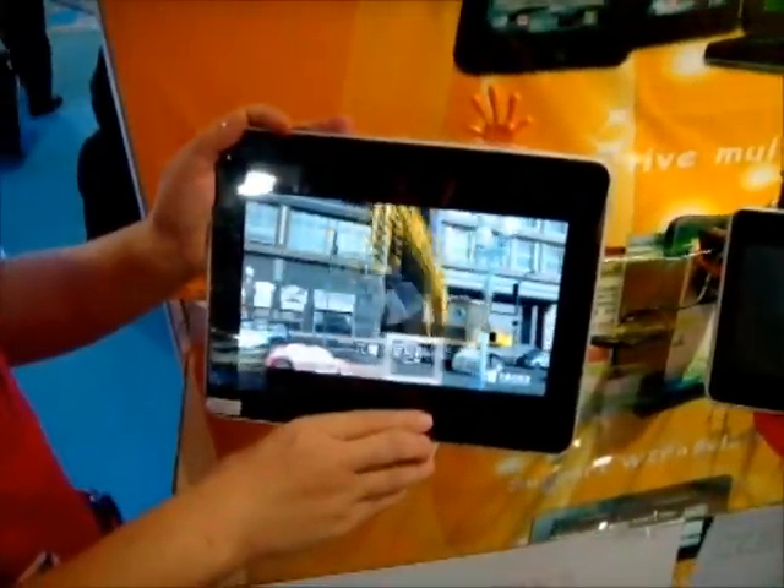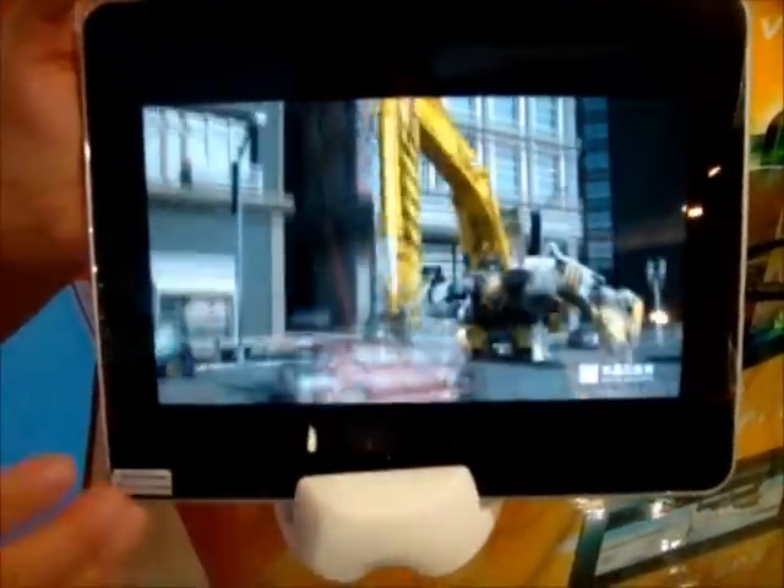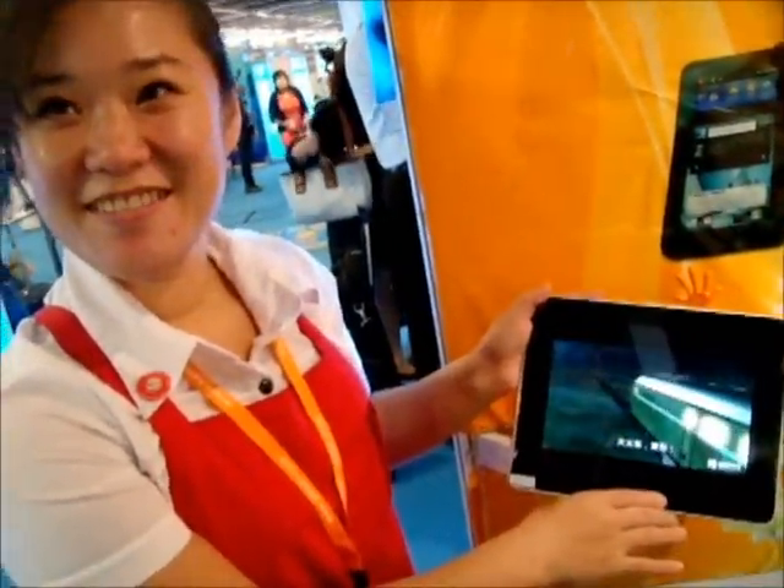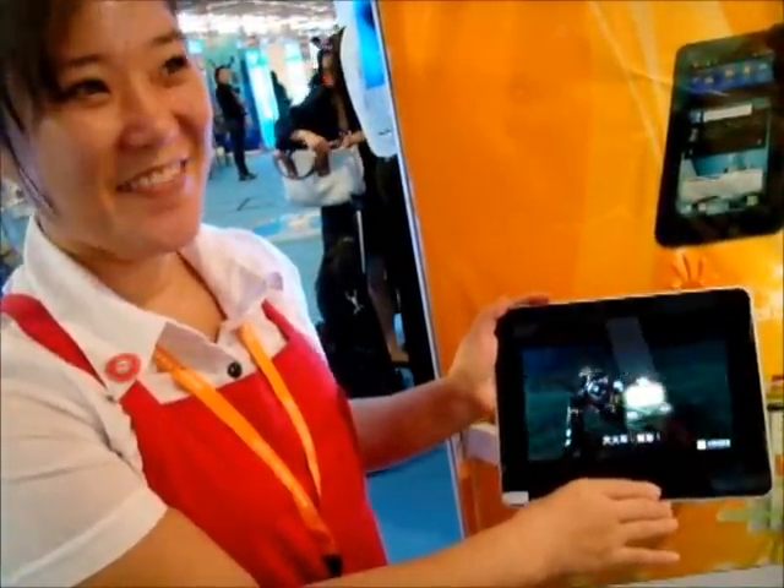This is one of the best panels that I've seen. The quality on this is incredible. This is actually being produced in Shenzhen — I could buy a sample next week. Very nice.